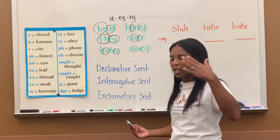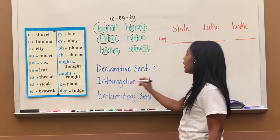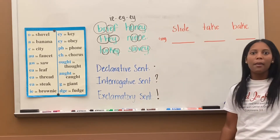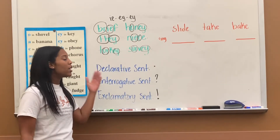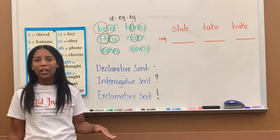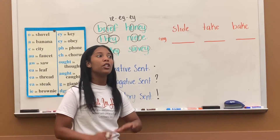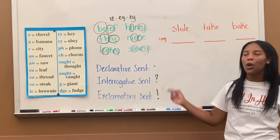They show expression. Now, declarative sentences end with a period, interrogative end with a question mark, and exclamatory sentences end with an exclamation mark. Subjects and predicates are still inside each one — it doesn't matter what type of sentence it is, it will always have a subject and a predicate. You just have to know the difference between the sentences. So those are the three types we've learned so far.